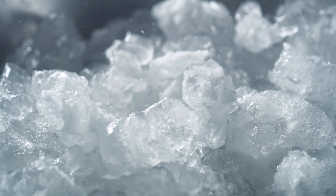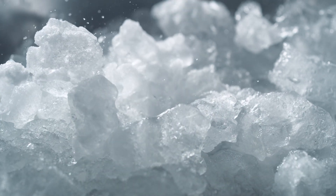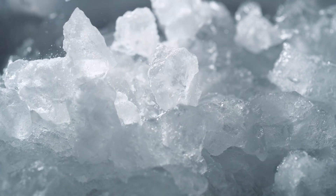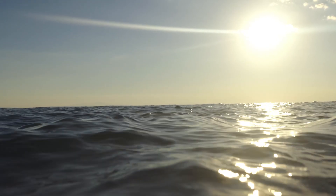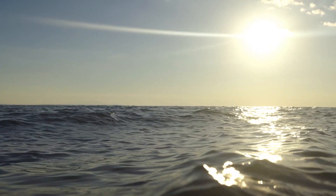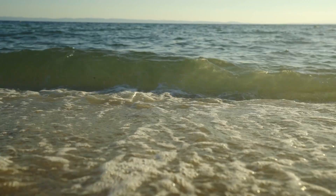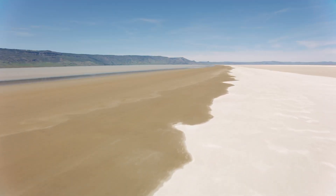Salt actually comes in various forms and compositions. One of the most common sources of salt is seawater, which contains about 3.5% dissolved salts. Among these, sodium chloride reigns supreme. When seawater evaporates, either naturally or through an industrial process, it leaves behind salt deposits. Over time, these deposits can leave vast beds of salt behind, and even underground salt domes.